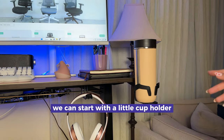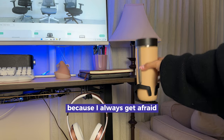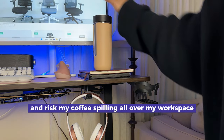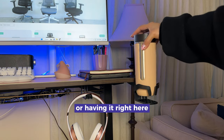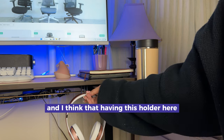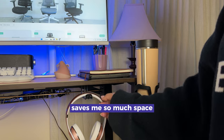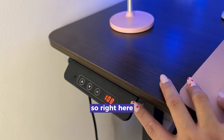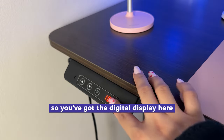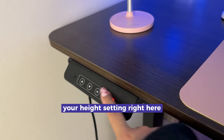We can start with the cup holder right here — this is actually perfect because I always get afraid to put my coffee on top of my desk and risk it spilling all over my workspace. And having the headphone holder here instead of on the desk saves me so much space. Right here you can also see it has a digital memory keypad with a digital display and buttons for up and down movement — I believe you can also save your height setting.